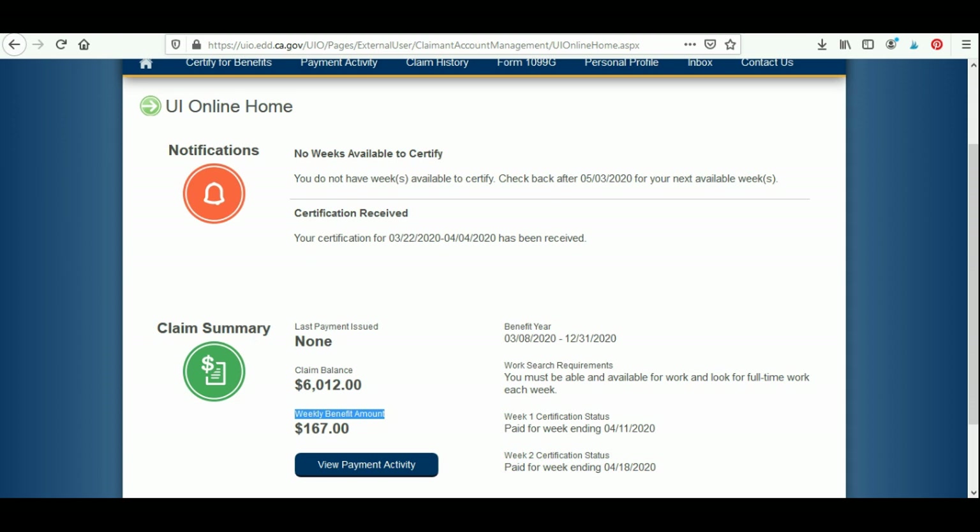$167 multiplied by 39 weeks equals $6,513, which is what you will see in your claim balance. They have issued me a payment so mine looks a little less. 39 weeks is the maximum number of weeks that you can have unemployment, times the benefit amount shown here — that's what your claim balance is going to equal. You are not receiving that claim balance in one large lump payment; it's your California state unemployment balance that will be paid out to you over a series of 39 weeks.